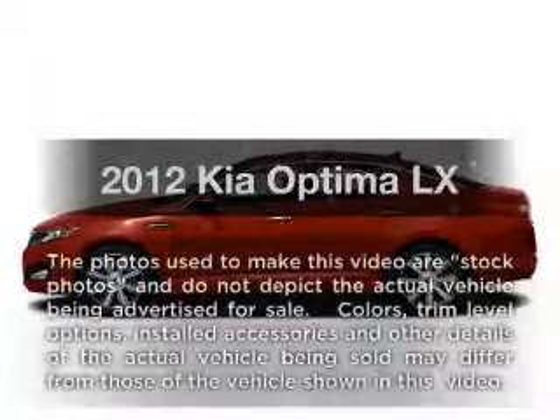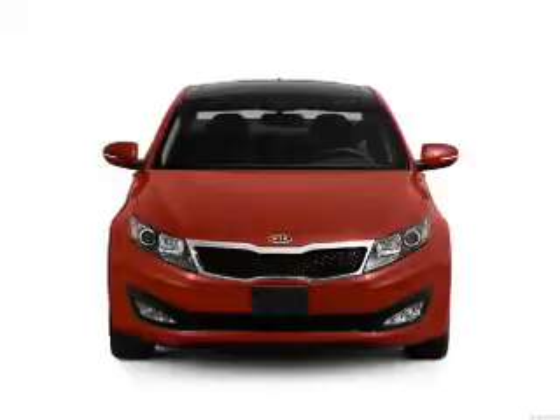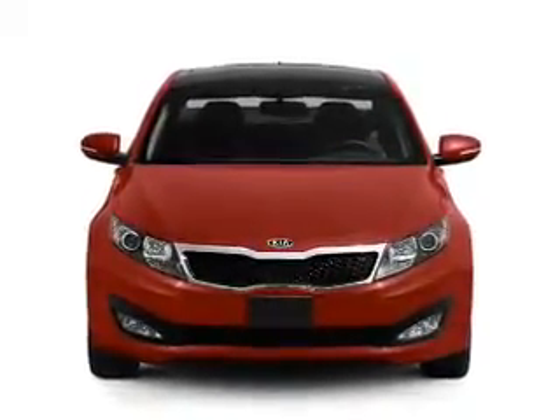Presenting the 2012 Kia Optima. This is the set of wheels you've been looking for, with an efficient four-cylinder engine that responds smoothly to its six-speed automatic transmission.